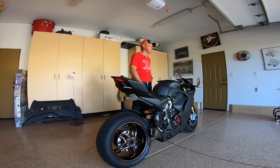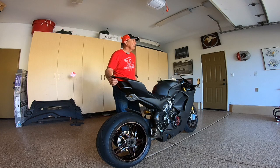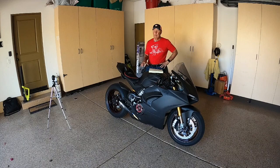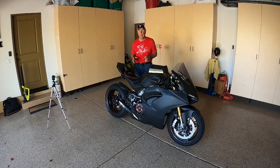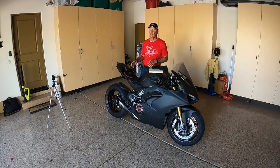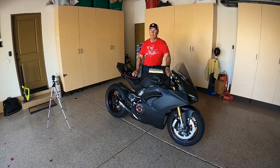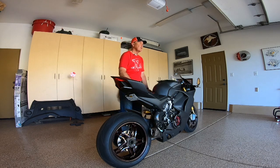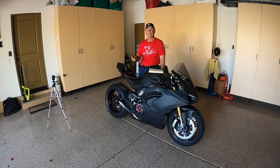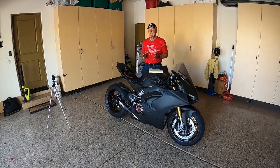One last thing before I wrap up: reliability. Ducatis have this reputation of being cantankerous — perhaps less than ultimately reliable. In my case, this machine has never let me down on the road, with one exception. That exception was not a Ducati part — there was a carbon fiber kickstand on this machine as part of the modifications, and someone clearly decided that was a good idea despite it perhaps being a step too far.